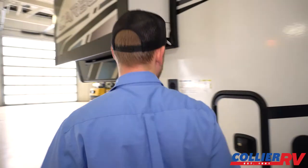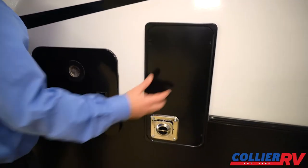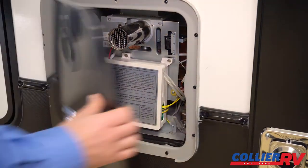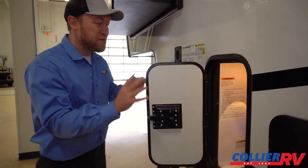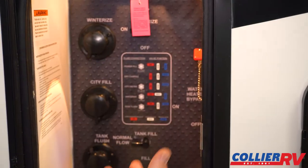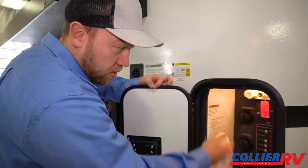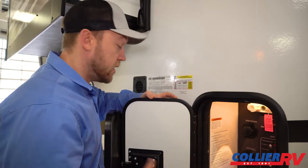There's a nice big furnace, and this comes with a tankless water heater — a Girard brand — so you get hot water right away. The utility center on this side has all your holding tank dumps in a heated insulated area, along with TV hookups, low-point drains, battery disconnect, water connections, and easy winterization setup — all the modern conveniences nicely organized.